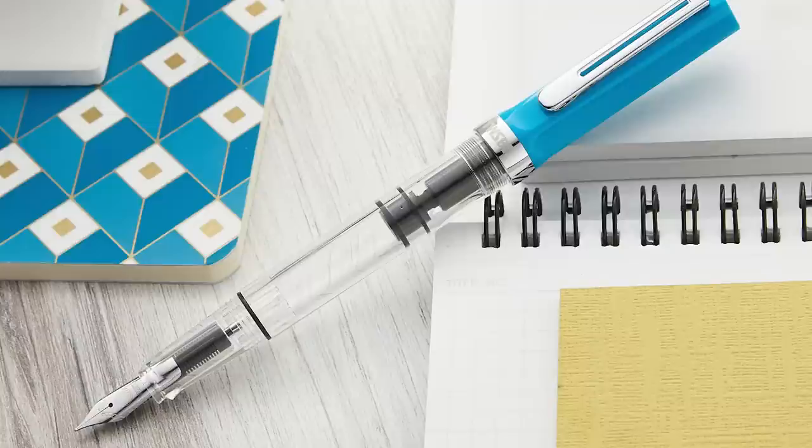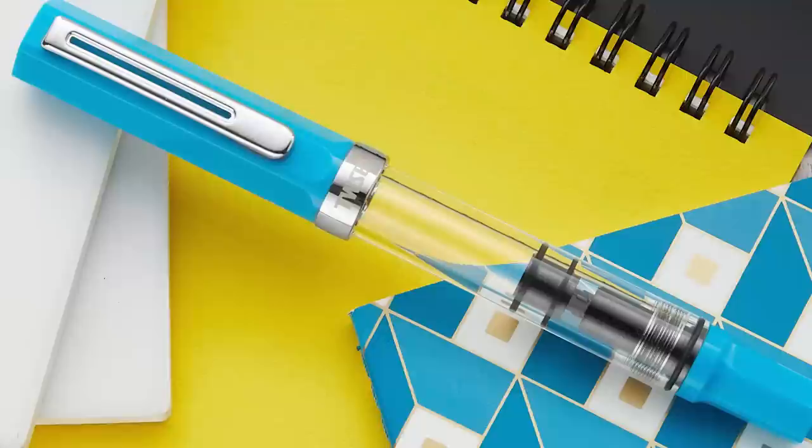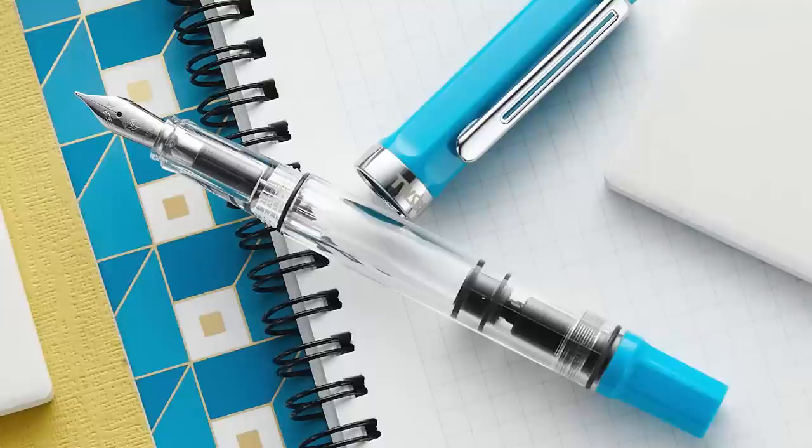Next I've got two TWISBIs for you. First is the TWSBI Eco in Cerulean Blue. I love all things blue, and this blue really nailed it — a perfect Cerulean color that looks really attractive. At first I thought, it's a flat color, not translucent, and if it's the wrong shade of blue it could end up looking like cheap plastic. But I really don't think it ended up looking like that. The color is just so spot on and very pleasing to the eye.